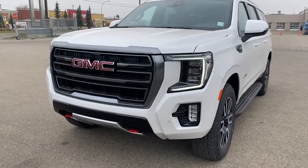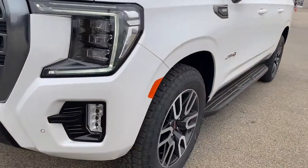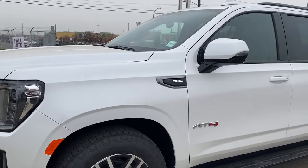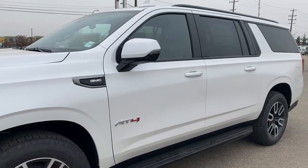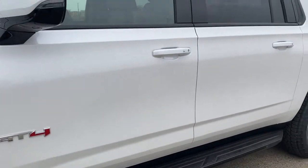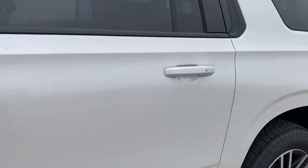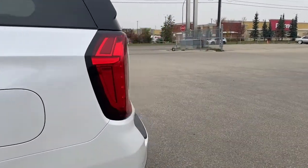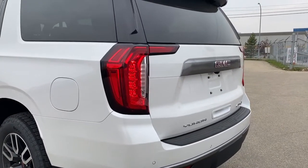At the front of the AT4 we have LED headlamps, fog lights, red tow hooks, 20-inch aluminum wheels, and a 5.3-litre V8 engine under the hood. The side mirrors have side blind zone alert as well as an integrated turn signal indicator. Up top are black roof rails, rear tinted windows, and black running boards down below. There's AT4 badging down the side and keyless entry on the door handles — with the key fob on you, push the silver button to lock or unlock the doors. There's also remote start, and at the back we have the power lift gate — push that button on the key fob twice to pop it open.